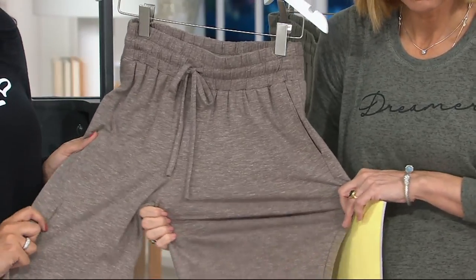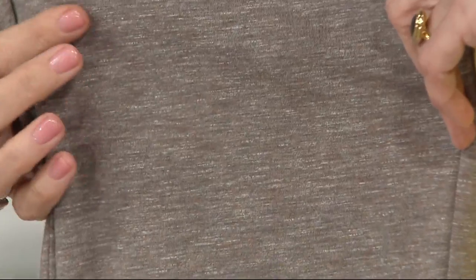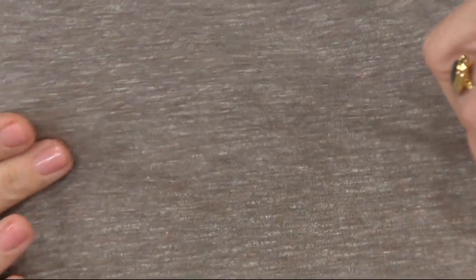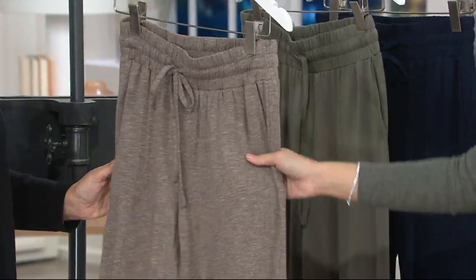It's that heathering — look at it, it just gives it that something extra. It's so pretty. You see different tones in there. I see rose, like a rose blush in there a little bit. Almost a little white oatmeal. These are great, and in every case they are not see-through.